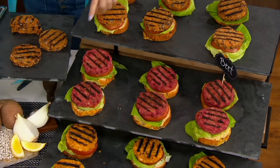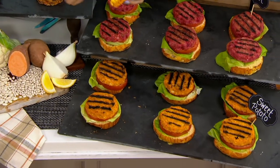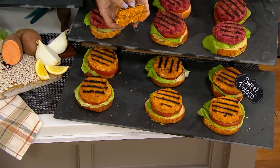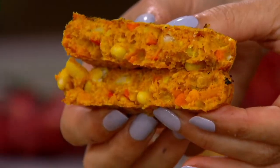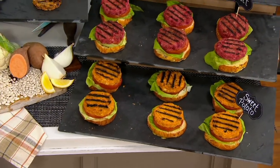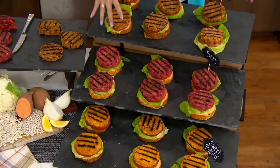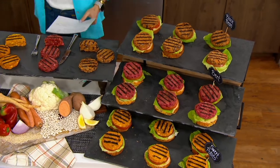And then we have 18 of the sweet potato — look, you can see all of those yummy veggies in there. It is packed with whole veggies. So 18 of those three choices, or if you want the combo pack, we'll send you everything you're seeing here where you get six of each. And that's what I always order.